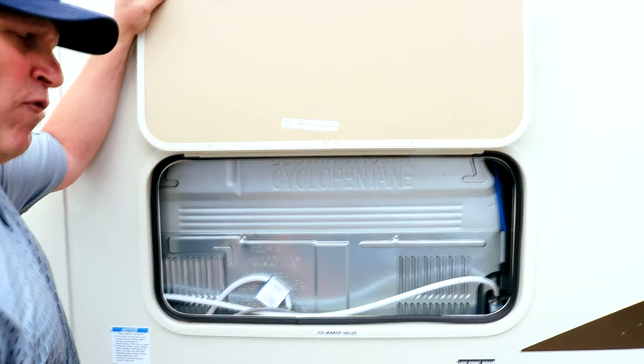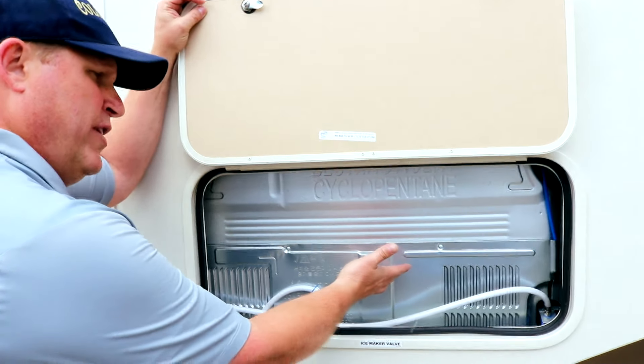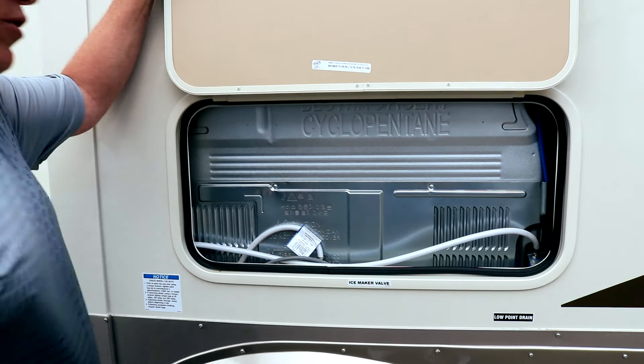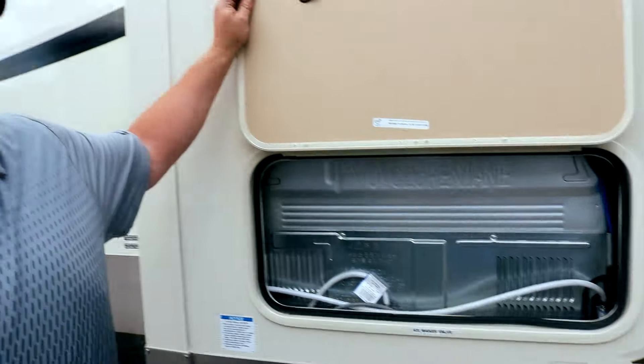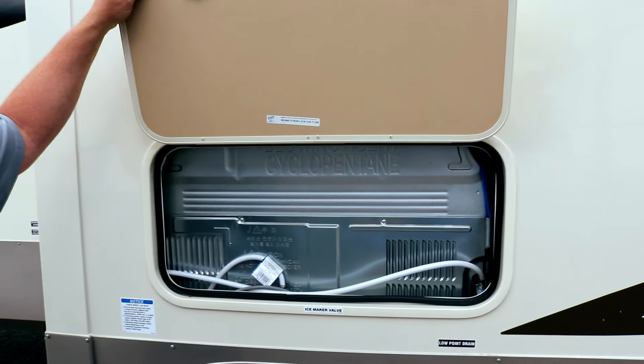If anything goes wrong with the residential refrigerator, you have an access panel to reach the compressor. You also have access to your ice maker valve, so if you need to shut that off, instead of getting down and pulling out a drawer to reach back there, you have the valves right here.